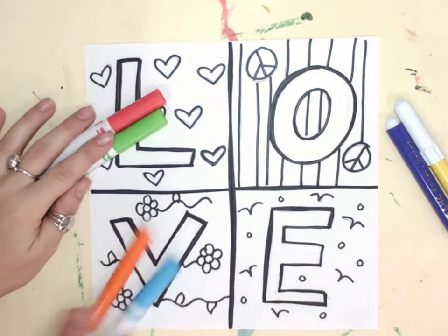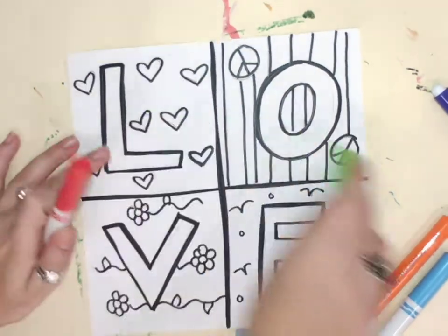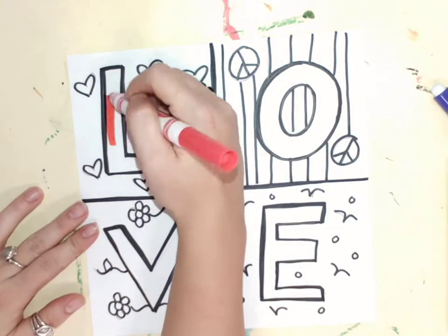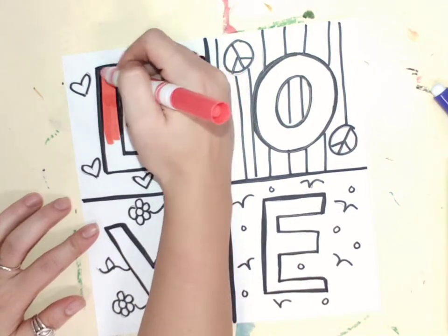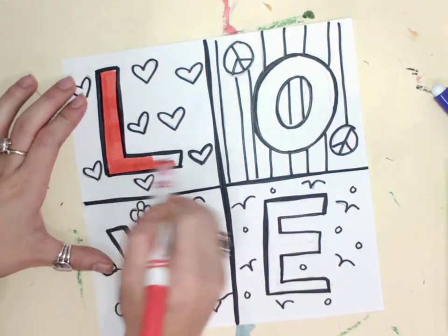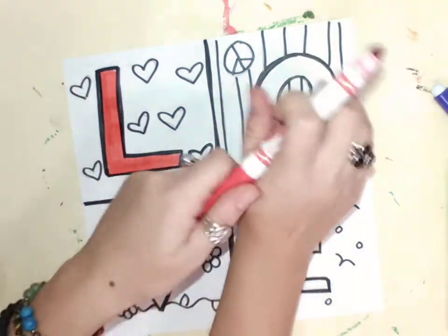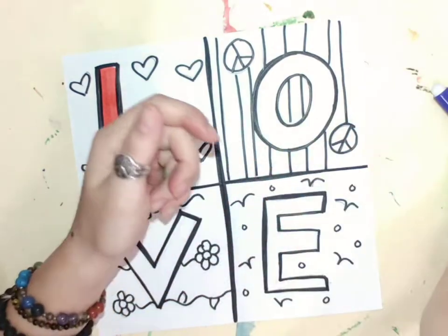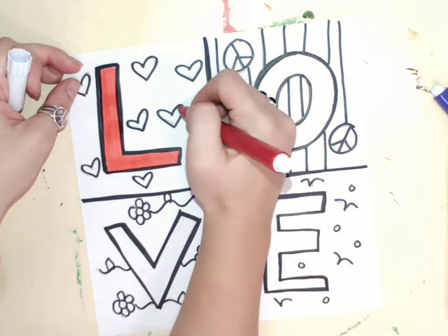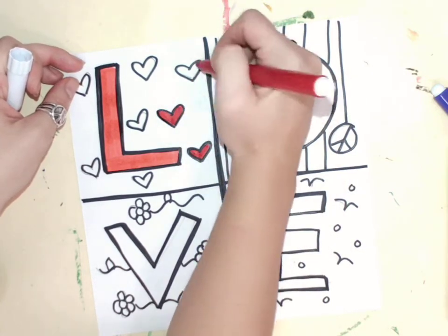I'm gonna get started with the first box here and we're just gonna color in our letter L red. I can also incorporate some other reds that I might have — maybe I want to add some pink in there.